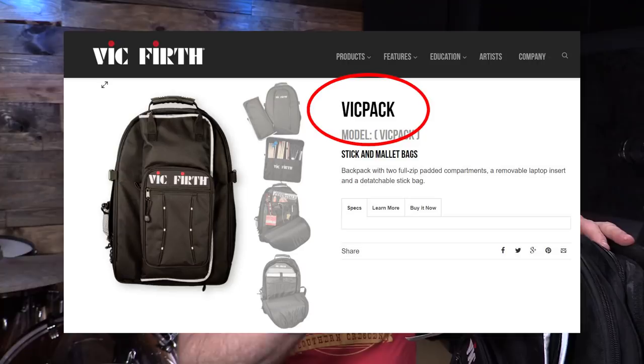So it is the Vic Firth — I don't know what they call it, it's their backpack. So let's dive into this thing.